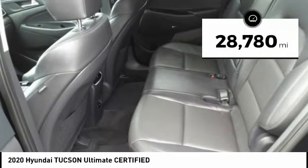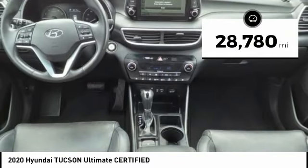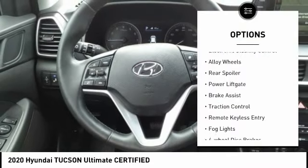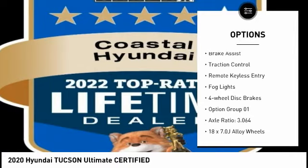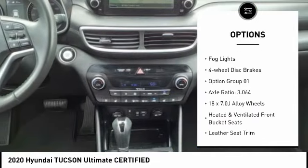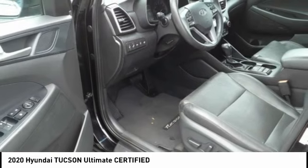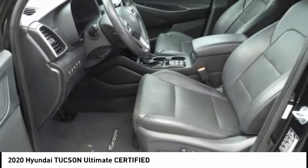This vehicle has less than 30,000 miles. Here are some of this vehicle's great options: rain-sensing wipers, electronic stability control, alloy wheels, rear spoiler, power lift gate, brake assist, traction control, remote keyless entry, fog lights, and four-wheel disc brakes.